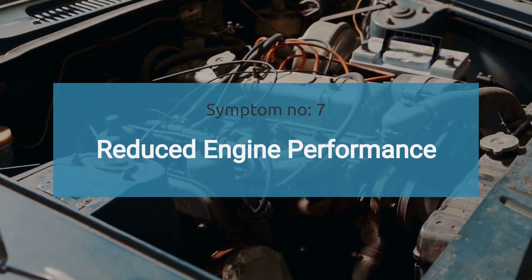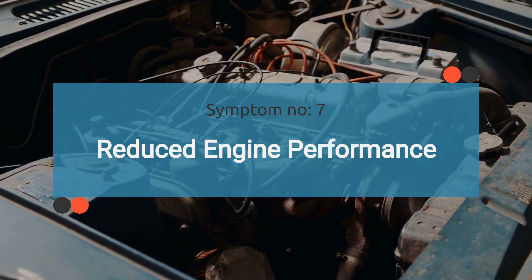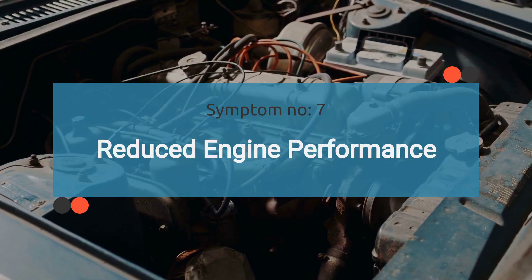The number seven symptom is reduced engine performance. Overall reduction in engine performance, including decreased power output and sluggish acceleration, can be indicative of a faulty fuel pressure regulator.